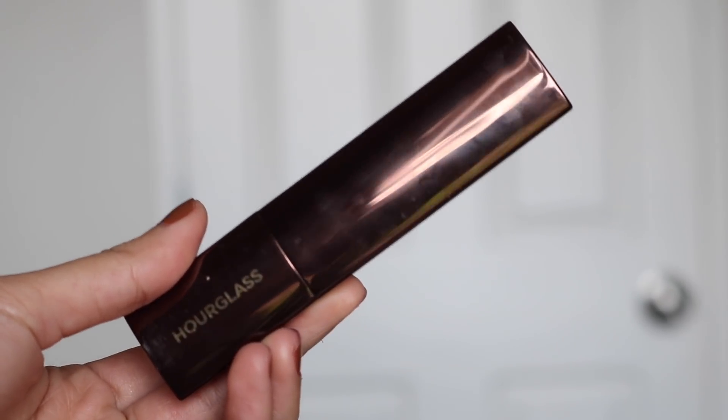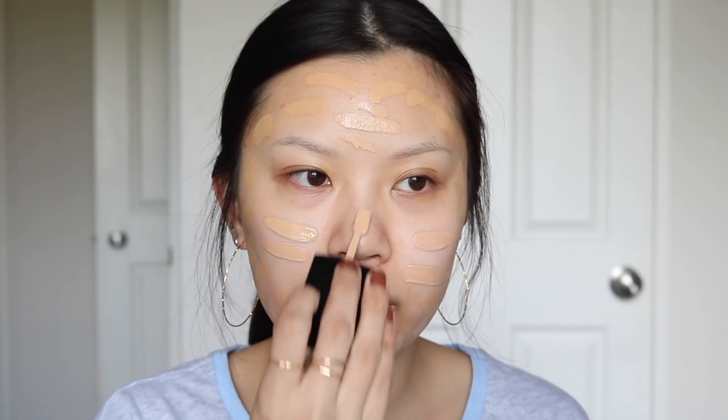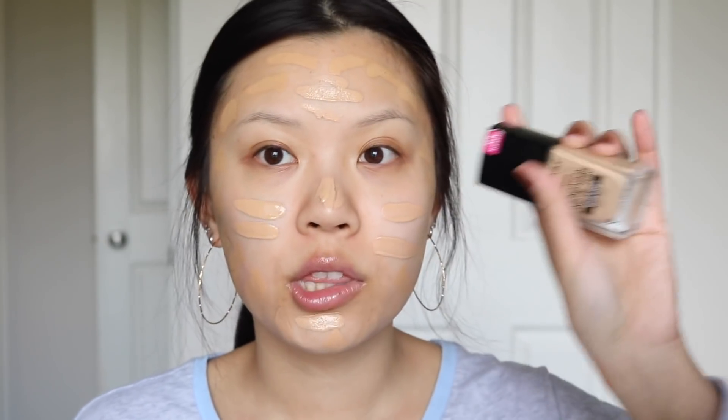So for today's foundation combo, I'm going to be using the Hourglass Vanish Stick Foundation in the shade San, and I'm going to put this on the outer edges of my face — this shade matches me pretty nicely but I wish it was a little bit more golden. And then I'm going to take the Wet n Wild Photo Focus Foundation in Golden Beige and put that in the center of my face. The Wet n Wild one is a little bit too light for me but I love the finish — it makes my skin look so flawless, and for this makeup look I want my skin to look really good in photos.